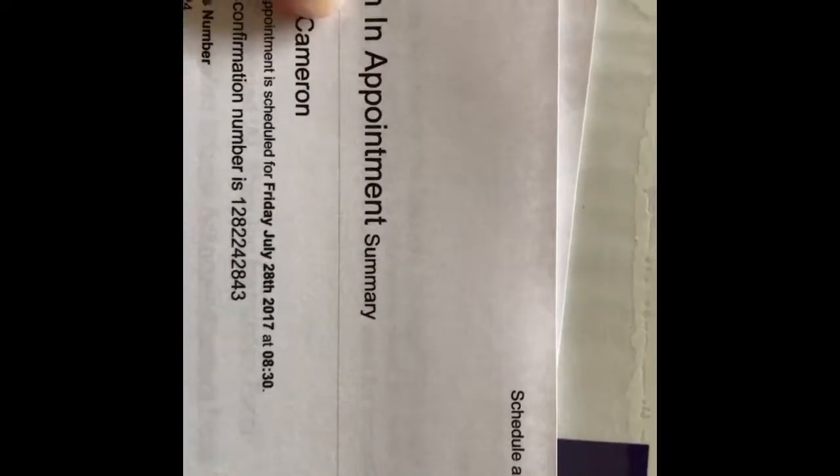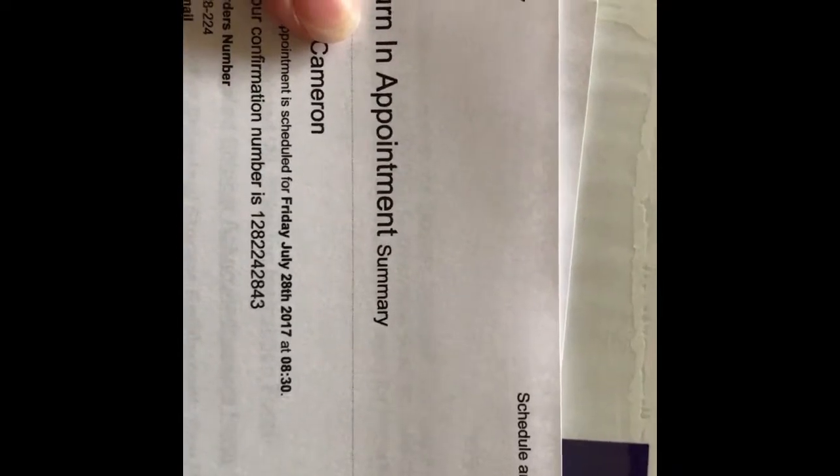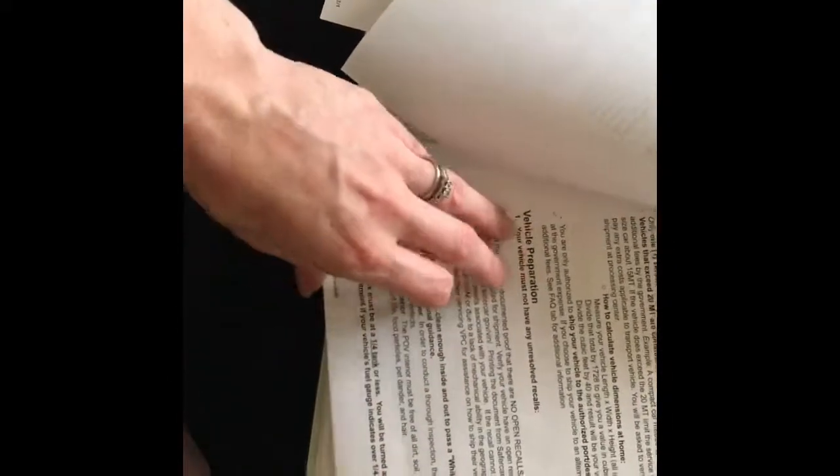Today is turn-in day for the Subaru. Tonight we are just starting to prepare our documents so that we have everything in order of everything that needs to be completed. We are going through that to verify that we have done each step and made sure it's clean and can pass a white glove inspection inside and outside.